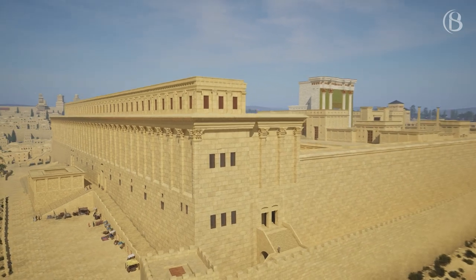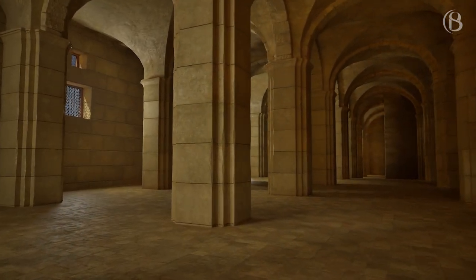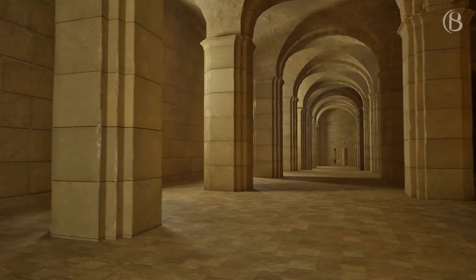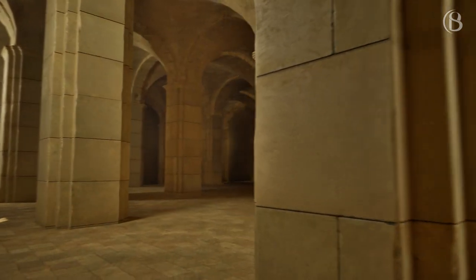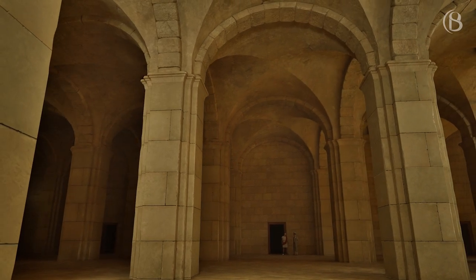Below the platform at the south-east part of the Temple Mount are huge underground vaults that are mistakenly called Solomon's Stables. The Crusaders who seized the Temple Mount from the Muslims in the 11th century assumed the rooms must have been used to stable the horses of King Solomon, whereas these vaults were most likely built to support the corner of the expanded Temple Mount, and the space then utilised for storage.